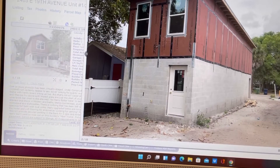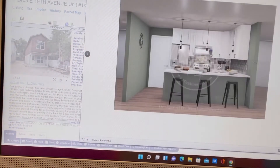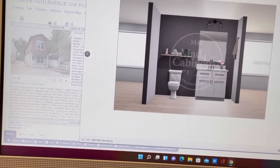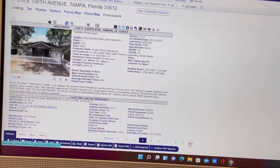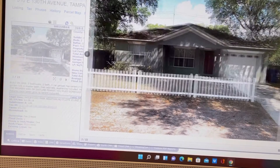This one looks like a brand new construction home. These are stock pictures because they're still building it. It's 1,200 square feet. Do you remember the times when you were qualified for $350,000? You knew you were going to get a decent size house. This one is 1,230 square feet, built in 2009, for $350,000.